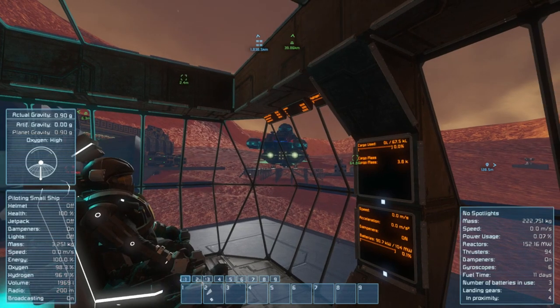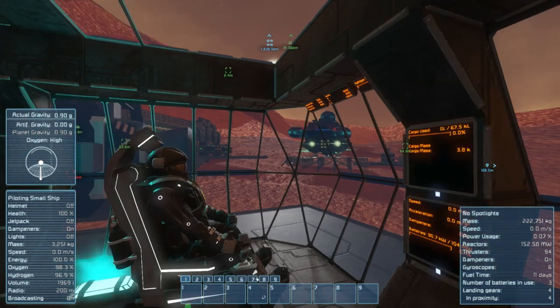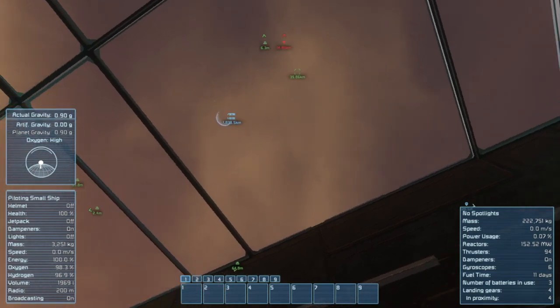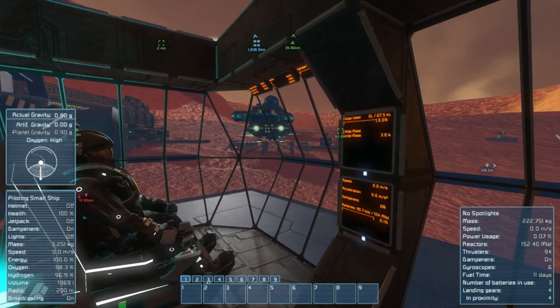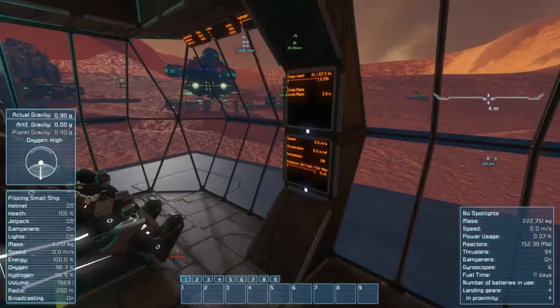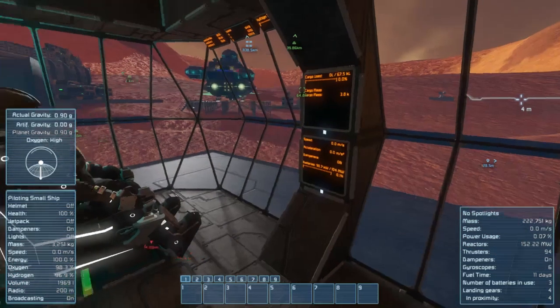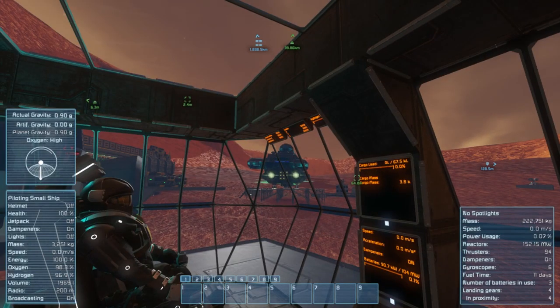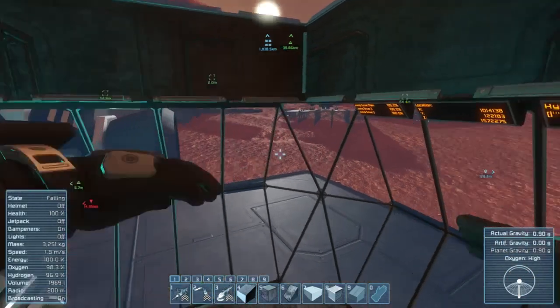Very cool. So what we have here for the main cockpit is: on the right, cargo mass — how much mass your cargo is contributing — and we have speed, acceleration, dampeners, and how much power is being pulled from the batteries. On the top section, I have the jump drive charge on the left, GPS coordinates in the middle, and hydrogen tanks on the right.